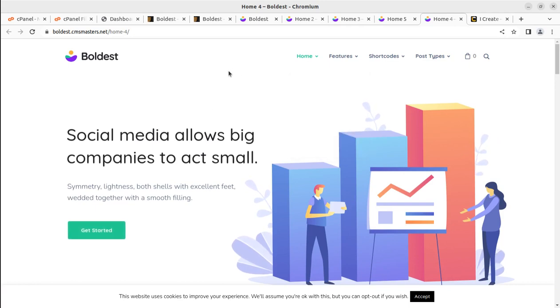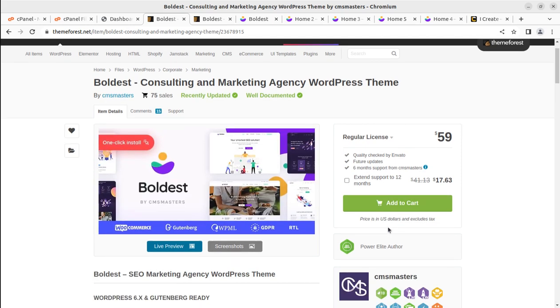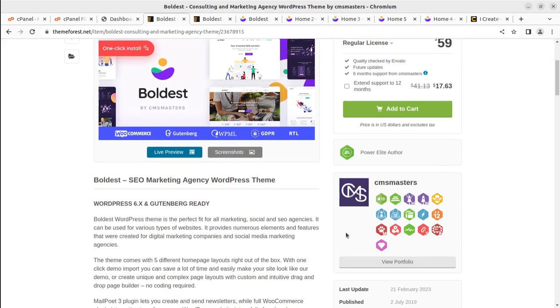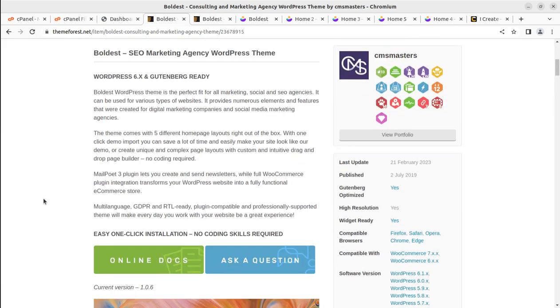You can use any of these pre-made websites for your upcoming website project. The Boldish theme has been developed by CMS Masters, who create wonderful WordPress themes. We have seen other themes developed by CMS Masters on this channel — they are a Power Elite author on ThemeForest. You can buy the theme at themeforest.net by following the link in the video description.